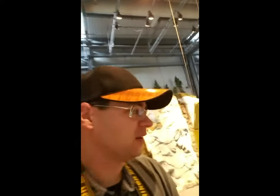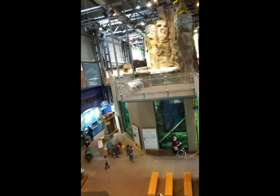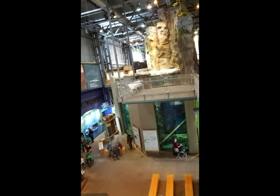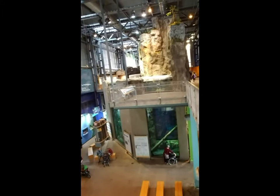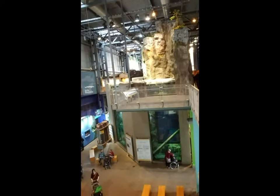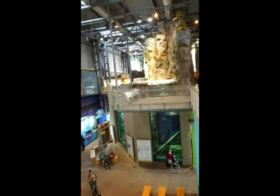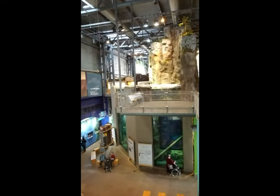Coming to you from the upstairs level of the Duluth Aquarium. I really wanted to show you this big large tank that sits in the center — it's the focal point. It's over 30 feet tall and you can see all the freshwater fish in it. You can see the people down there at the bottom to get an idea how tall it is. On the bottom you've got sturgeon, in the middle section you've got all sorts of different panfish and crappies, and on the top you've got the trout. It is a beautiful beast of a tank — I highly recommend coming here just to see this monster.